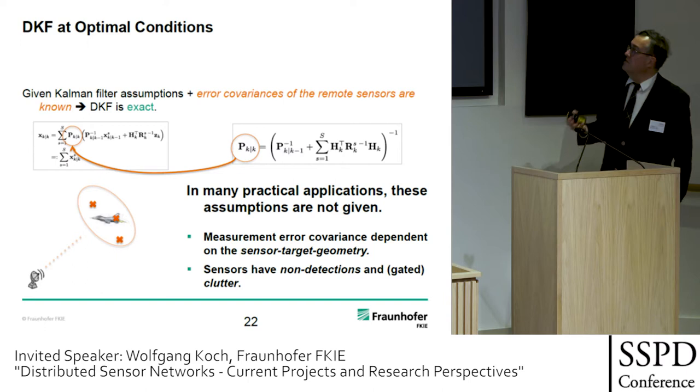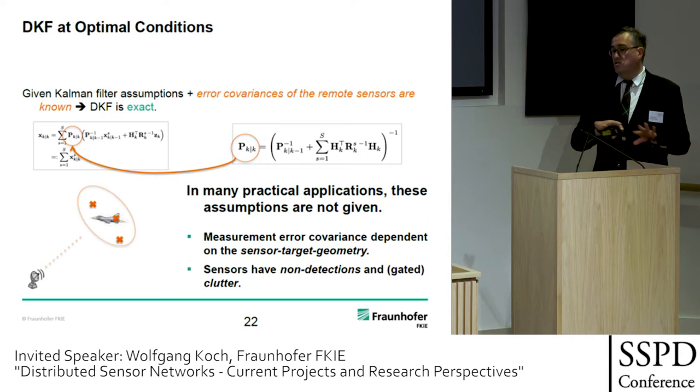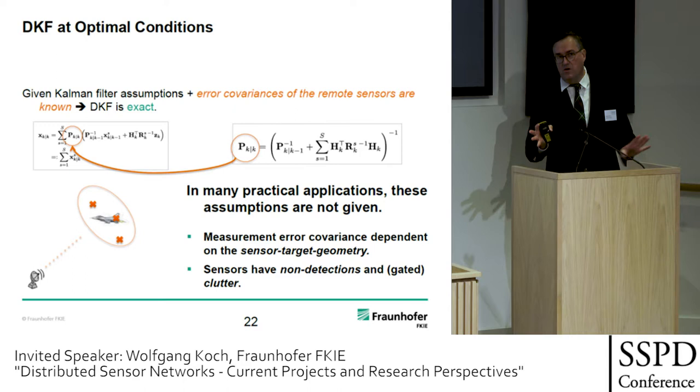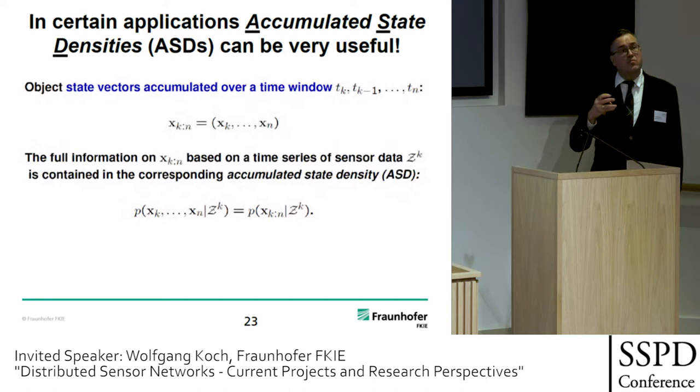In many practical applications, however, the common conditions are not given. Measurement error covariances are dependent on sensor-target geometry; sensors have non-detections, gated clutter, or other issues. So we have a strict theoretical basis when common filtering is strictly applicable — then we can do the decorrelation. Starting from this, what can we do to make it more realistic and applicable? Here a new, or perhaps not so well-known, theoretical construct is helpful: so-called ASDs.